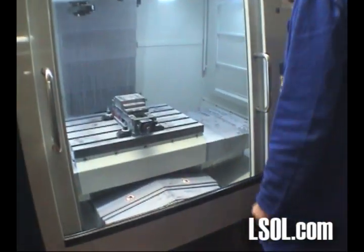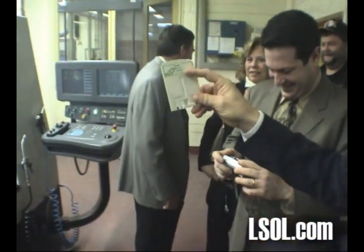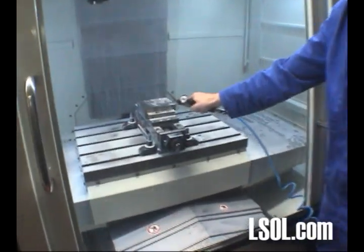So he's engraving in the steel window frames and the windows — different times.